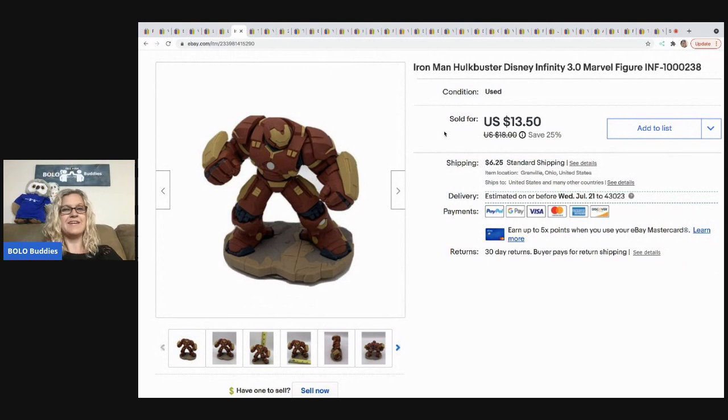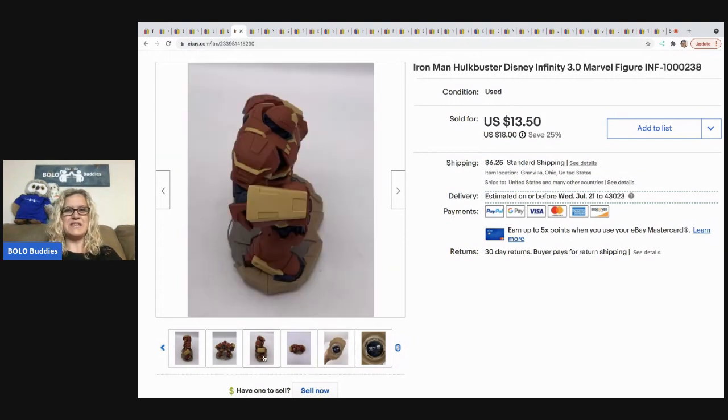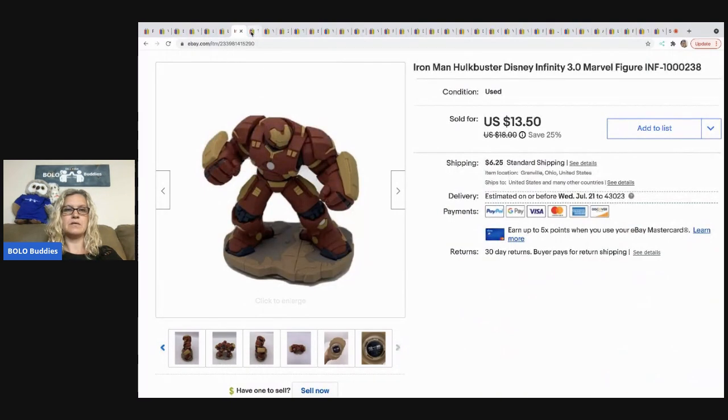This is the Iron Man Hulkbuster Disney Infinity Marvel figure. These go with that game that hooks up to a gaming system — it's just one of the figures. I sold him for $13.50 plus tax and shipping, all in $21.08, and my cost of goods was around 50 cents.